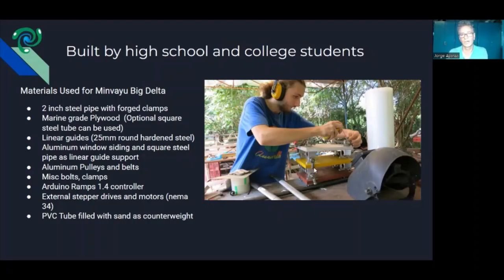The whole device is controlled by a RAMPS controller — Arduino open source controllers that are quite popular and common for small 3D printers. We use the same controller as a small printer, but instead of small drivers for the motors, we connect to external drives because we use larger NEMA 34 stepper motors. To keep the motors small, we use counterweights — PVC pipe full of sand connected to a pulley — helping support the weight of the extruder and moving parts.